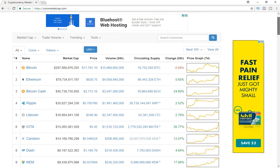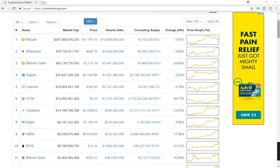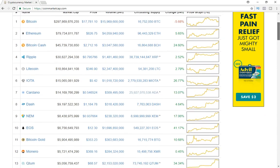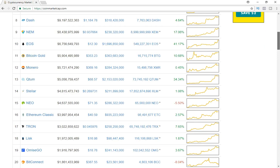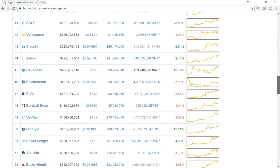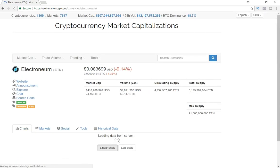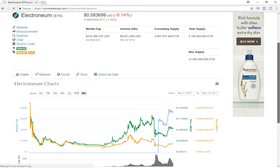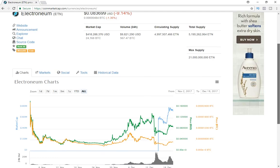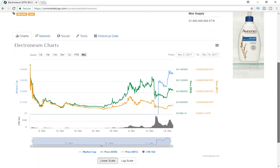Today I wanted to continue the coin review series and talk about a coin that I see huge upside potential in for 2018. For me, this coin is one of the only huge opportunities where the coin is extremely undervalued right now and it's in the top 100. That coin is Electroneum — it's extremely cheap, you can get a ton of tokens, and I see this coin really taking off in 2018.